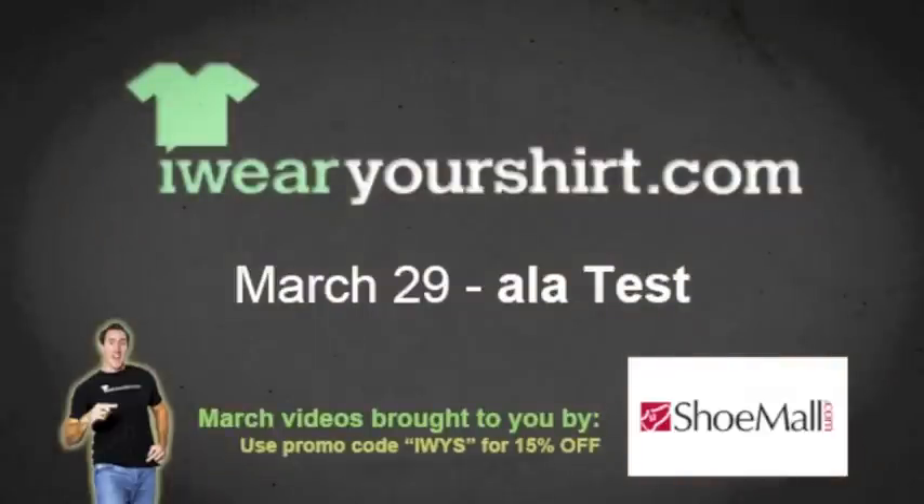Iced animal crackers — I give these about 160 on a scale of 0 to 100. àla test doesn't review iced animal crackers yet, but there are lots of other things to review. Check them out and download the iPhone app. Don't forget, you can save 15% off with promo code IWYS.